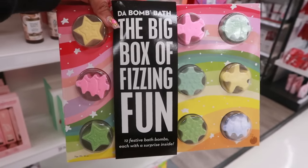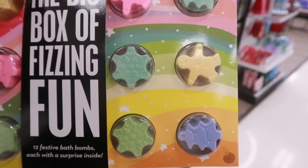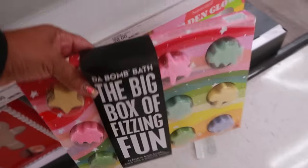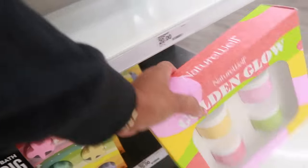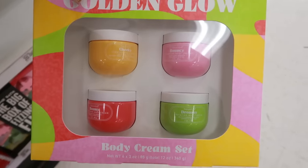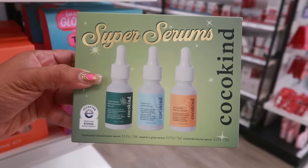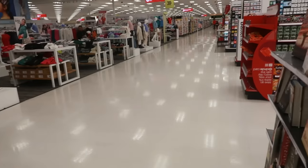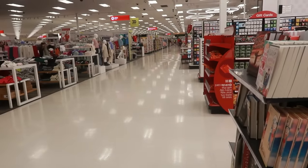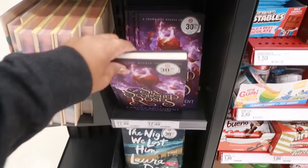The big box of fizzing fun has 12 little bath bombs for $20 — there's a gingerbread, a tree, and a snowflake; that looks fun. The Golden Glow Cheeky Bouncy Beamy and Dreamy body cream set is $20, and Super Serums — Coco Kind — is $20, with chlorophyll discoloration serum, vitamin C glow serum, and ceramide barrier serum. That's it for today at Target! I showed you everything new, and I hope you enjoyed this walkthrough. See you in the next one!